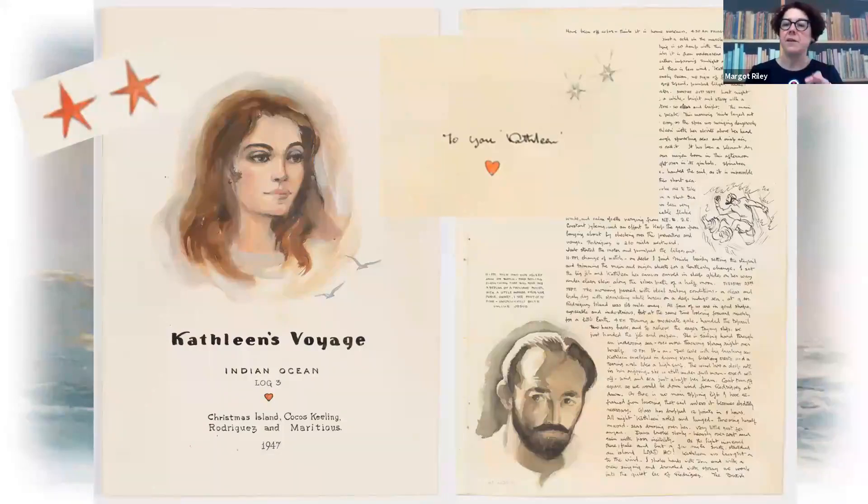All throughout, we see the iconography of the little stars, hearts, and little mentions and dedications to Kathleen right throughout the logbooks. I like these two images because this is a portrait of Jack on the right and Kathleen, so it's nice to have the couple together in this page opening.